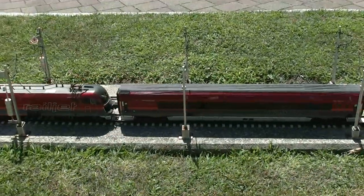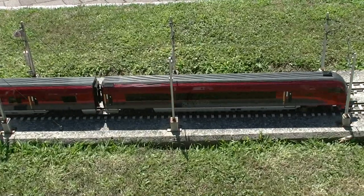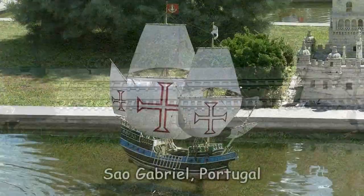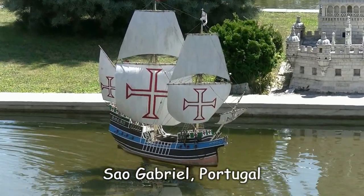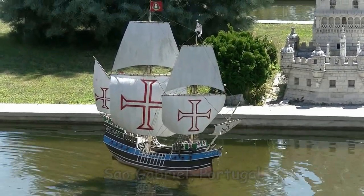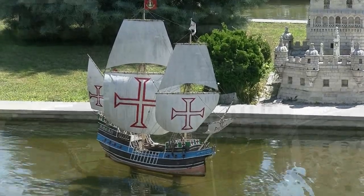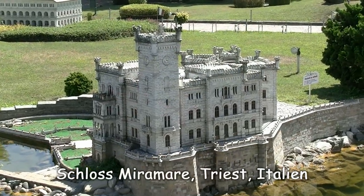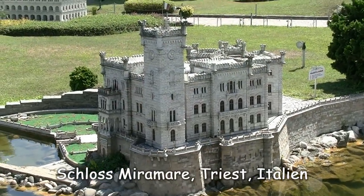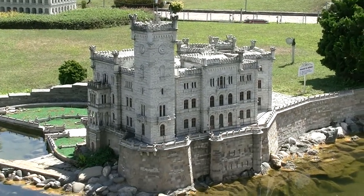Weiter geht's mit dem Railjet zum nächsten Ausflugsziel meiner Weltreise. Mit der São Gabriel entdeckte der berühmte portugiesische Seefahrer Vasco da Gama den Seeweg nach Indien – und zwar knapp vor 1500. Schloss Miramare in Triest war eines der beliebteren Sommerziele der Habsburger und vor allem der in Wien unglücklichen Kaiserin Sissi.